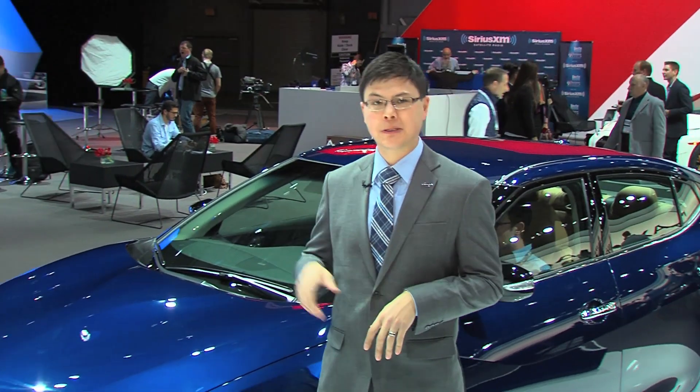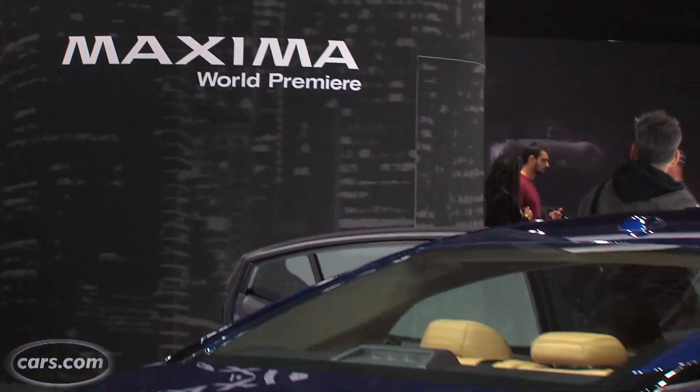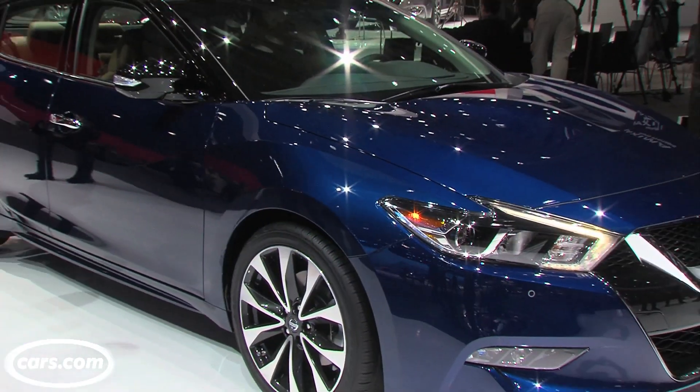You ever get really frustrated when a car company has a really cool looking concept car and then plays it safe on the production version? Well you don't have to feel that way about the all-new Nissan Maxima. It's been completely redesigned and it really does have all of the swoopy design language that the concept car that preceded it had.